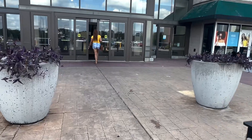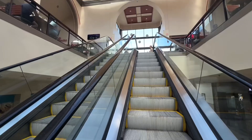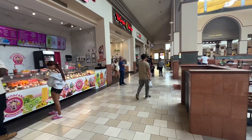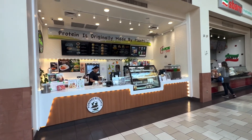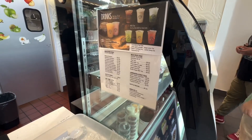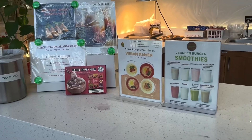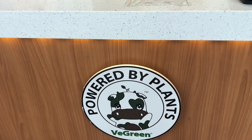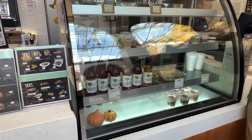Hey guys, welcome back! I'm Shay with Pierce, and I stopped in the Town Center at Cobb located in Kennesaw, Georgia to go to the V Green Burger. Look how it looks — it's in the food court, and of course it is part of the V Green branch. If you haven't seen the V Green vegan fusion or the V Green To Go, you should definitely check those out.